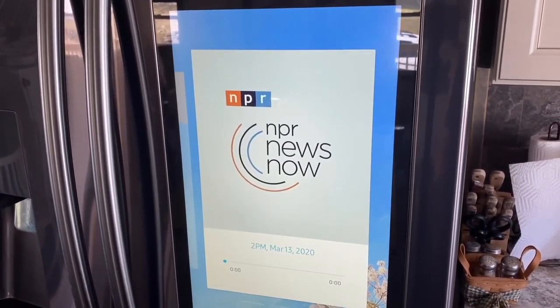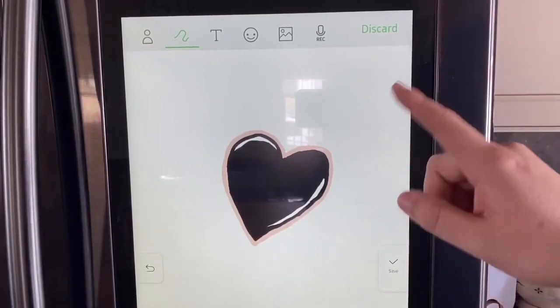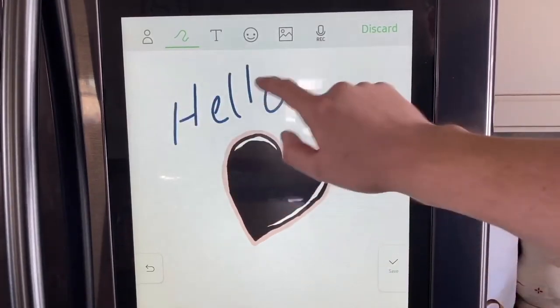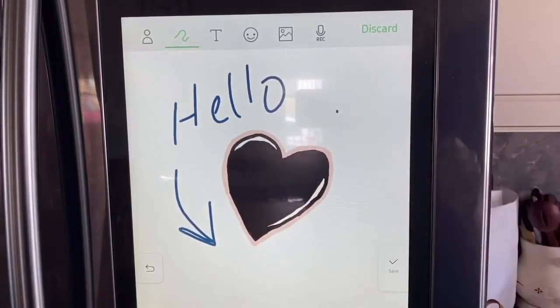Next is today's news headlines. One of my kids' favorite features is that it has a whiteboard on here where they can draw and just use it as a whiteboard to color on. It's very intuitive — it picks up your touch really easily. I barely touched it and it already made a mark.